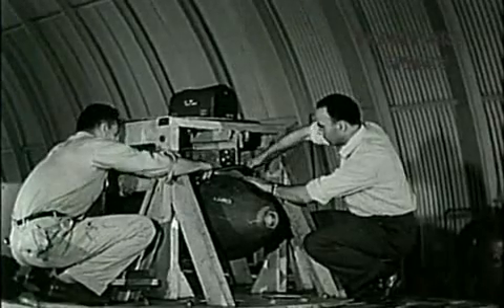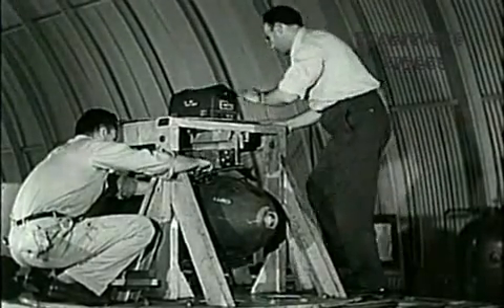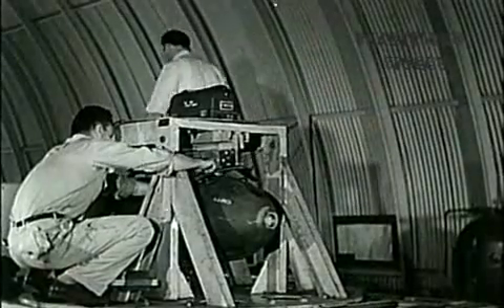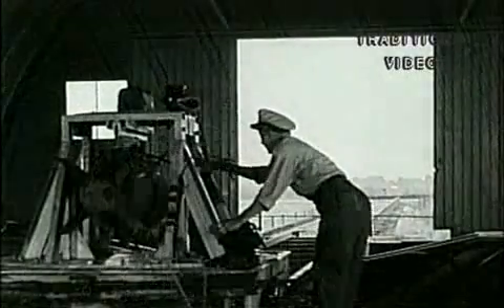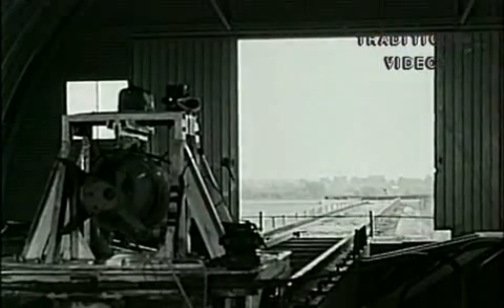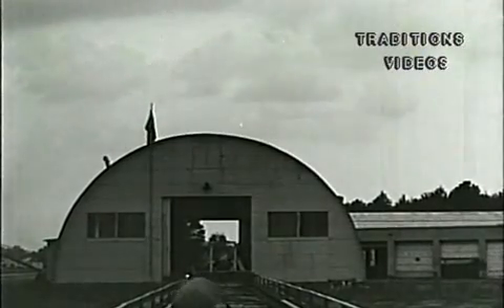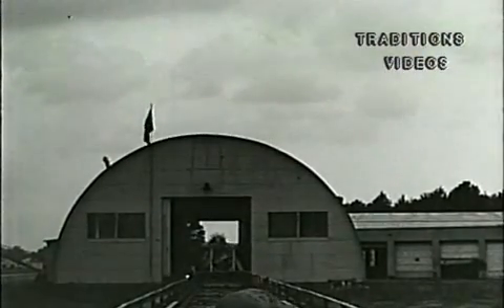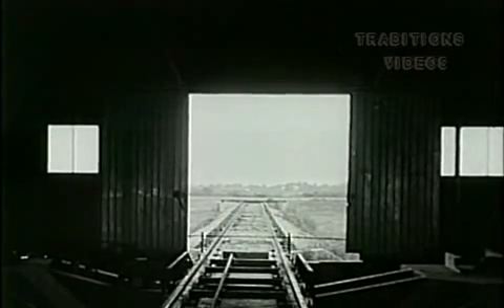One of the most interesting devices for checking stress and strain is this aircraft catapult, used to simulate service conditions of launching and arresting. This test is being conducted to determine the strength of the shackle for a 400-pound bomb. This shackle failure demonstrates the effectiveness of such testing techniques. This view of the operation was obtained by a camera mounted on the catapult.